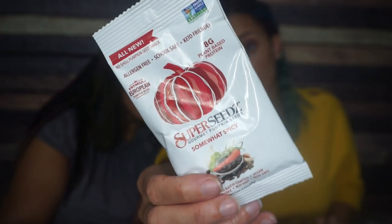Next we have Super Seeds — all new, no-shell pumpkin seed snack. You had me at no shell! Premium European pumpkin seeds, gourmet pumpkin seeds. And the flavor? Somewhat spicy. That is hilarious — I'm here for it. I've never heard of this brand, but I know I like pumpkin seeds. There's one serving per container: 150 calories, 13 grams of fat, four total carbs, two fiber — so two net carbs — and eight grams of protein. I am very excited to try that.